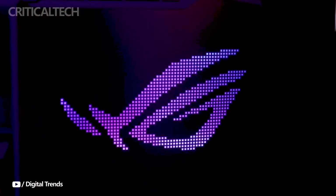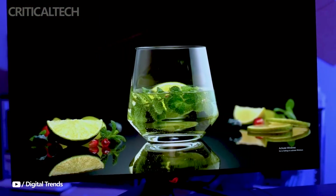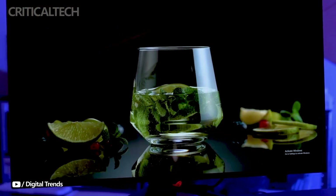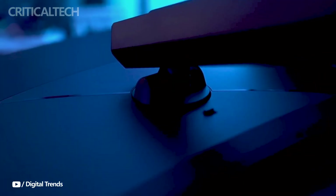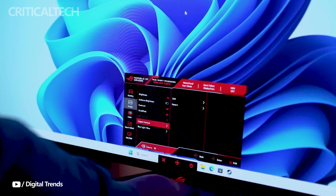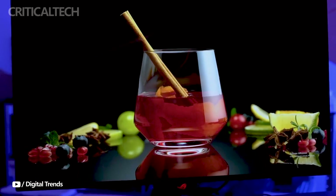With their cutting-edge display technology, fast refresh rates, and accurate color reproduction, these monitors provide outstanding performance geared toward content creators and gamers. The decision between them will mostly be based on user preferences and regional availability. Thank you for watching — if you have any questions, I'll be waiting for them in the comments. Have a nice day and God bless you.